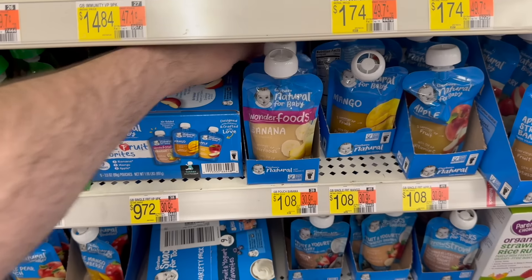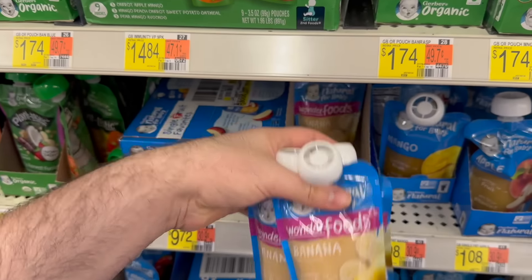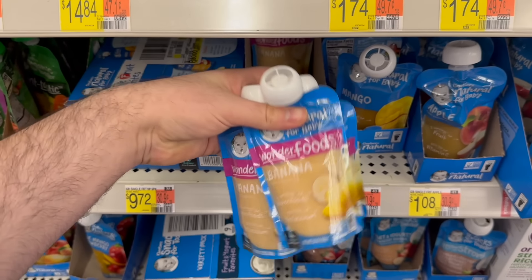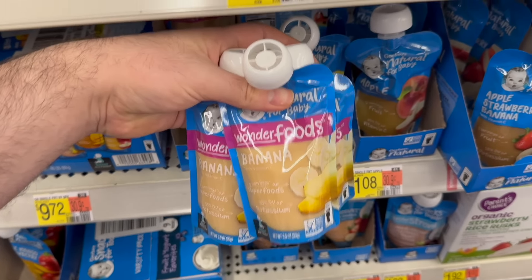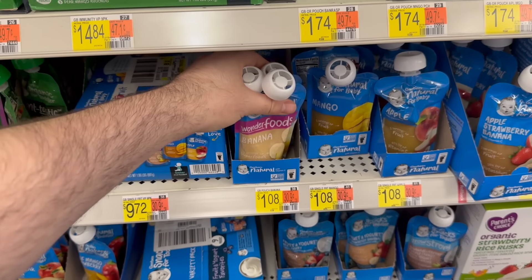Not quite as good a deal as we had the other day, but we still have a really good deal on these Gerber baby food pouches. They have some other varieties but they actually have them as low as $1.08. Go ahead and pick up five total and you'll be able to submit for a $3 back on five rebate on Ibotta. So after that rebate it's going to make it $2.40 for five, or 48 cents each. Really great deal for the baby food.